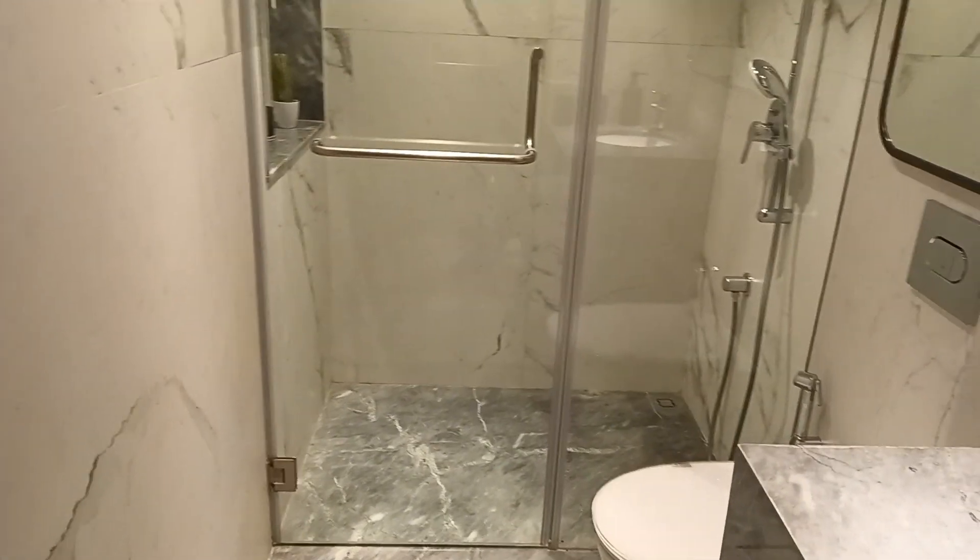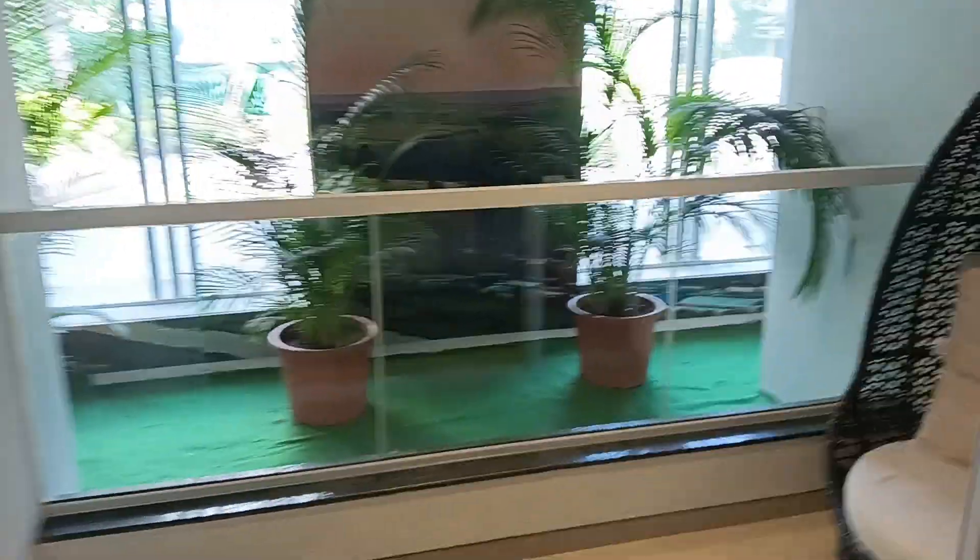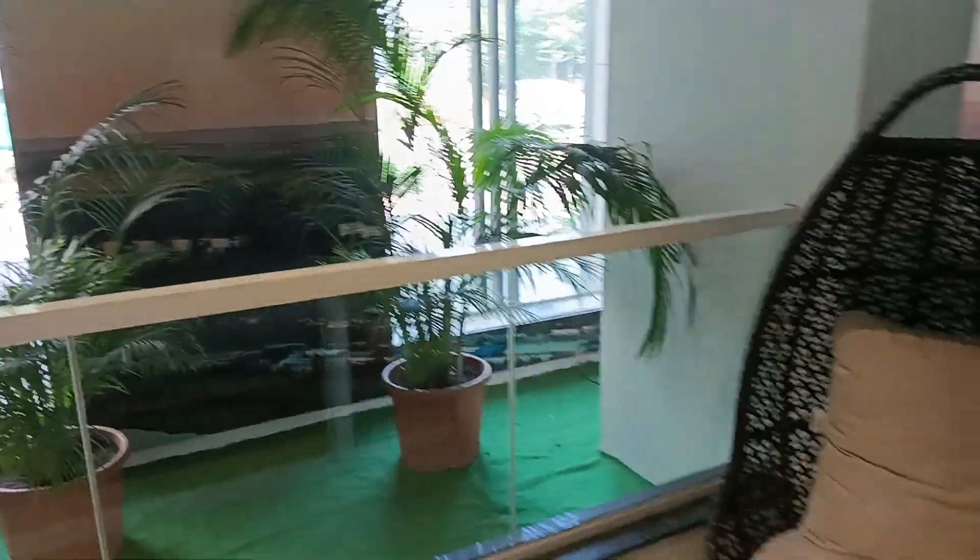This is your common washroom and there is a small lobby of your master bedroom. This is your attached washroom. And this is the master bedroom of area 15 by 12, with attached balcony. You can get toughened glass here and city view from this balcony also.